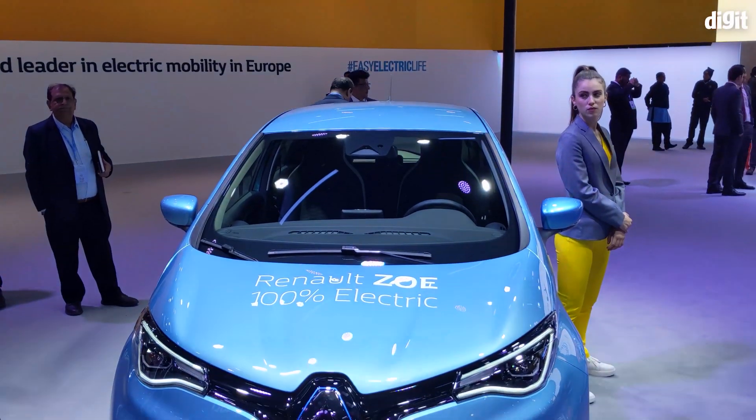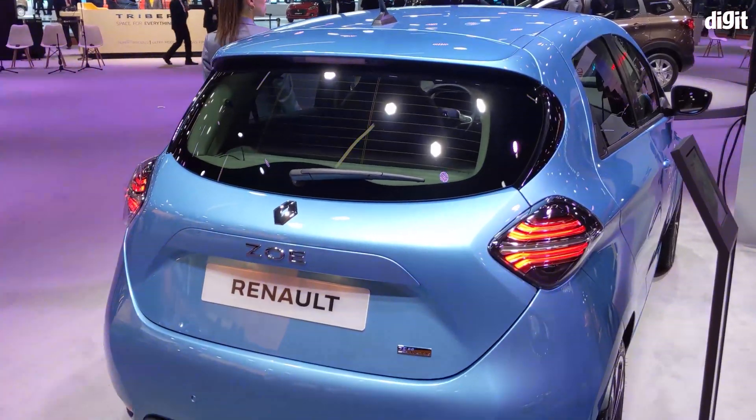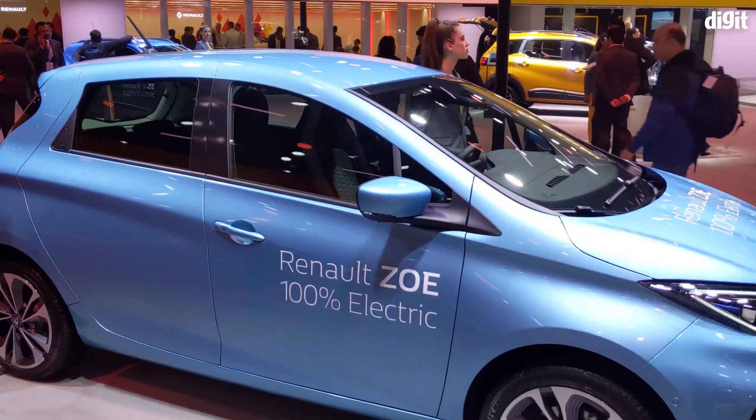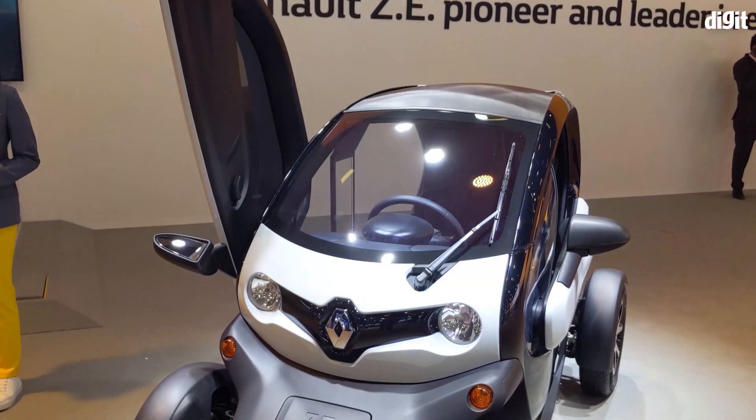Renault also had on display a global version of its popular Zoe electric hatchback. It was launched in 2012 in France and continues to be one of the most popular electric hatches in the world.